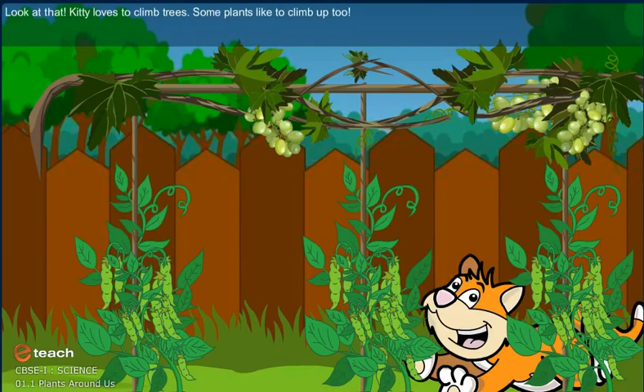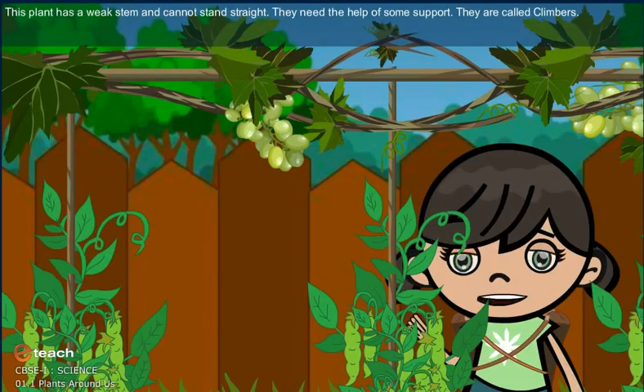Look at that! Kitty loves to climb trees. Some plants like to climb up too. This plant has a weak stem and cannot stand straight. They need the help of some support. They are called climbers.